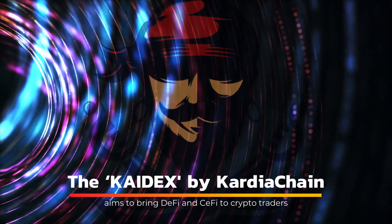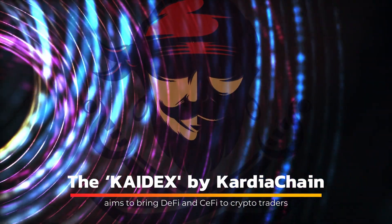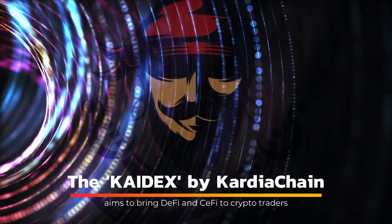Cardia Chain, a Vietnamese blockchain, has taken a step towards its goal of launching such a project: KDEX. It describes the project as a one-of-a-kind DEX platform that provides traders with unrivalled functionality.